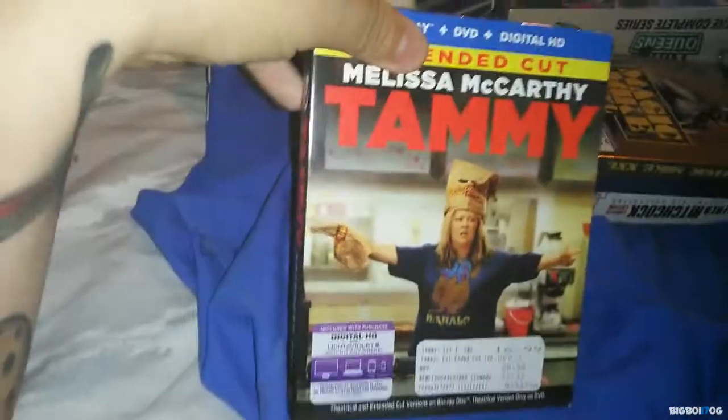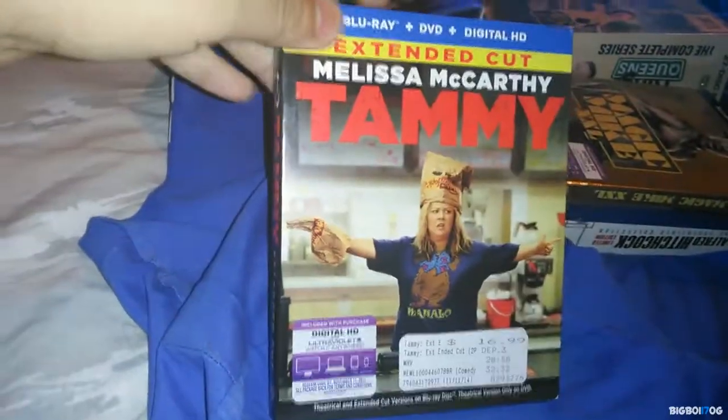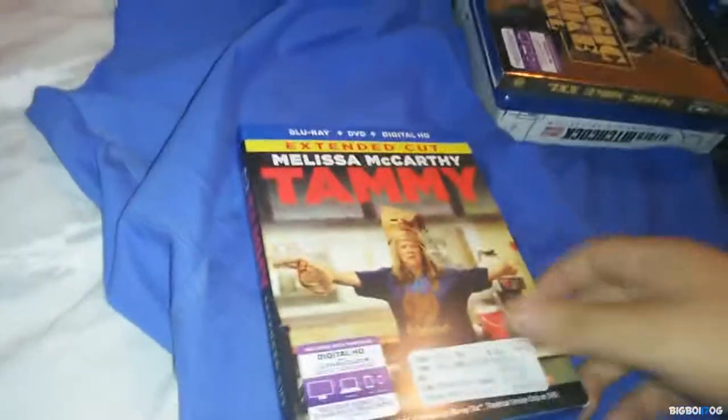Next one I have here is Tammy, by Melissa McCarthy. It's a really hilarious movie and I really enjoyed it. I paid $5.99 for this at Fry's Electronics.